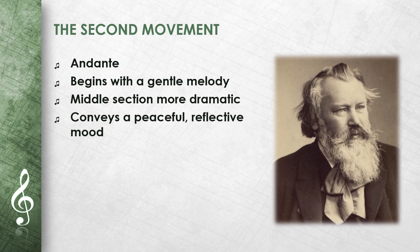The second movement is an andante. It begins with a gentle melody reminiscent of a love song. The middle section is somewhat more dramatic and moves to higher registers. After a while, the first part returns and quietly concludes the movement.